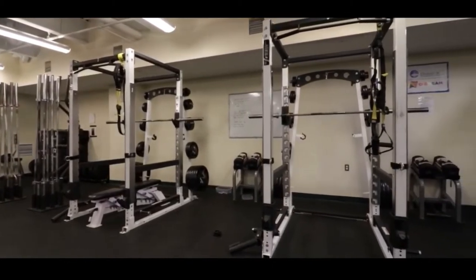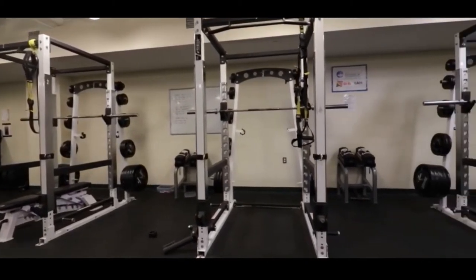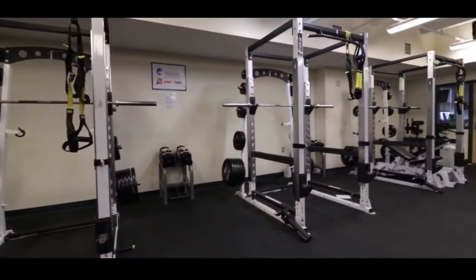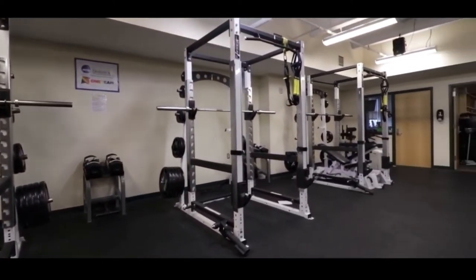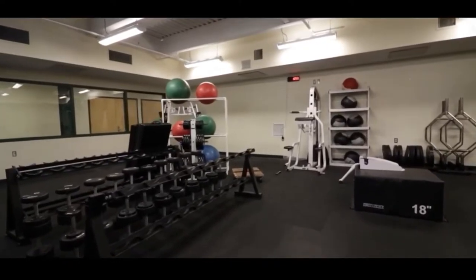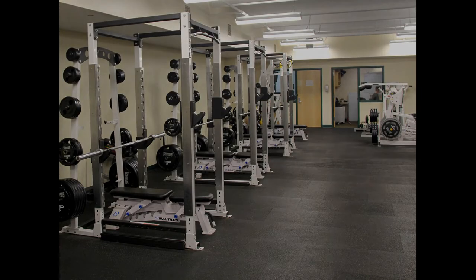The bottom floor of the athletic facility is home to our varsity weight room, which is accessible to all of our varsity athletic programs. We are very fortunate to have four strength coaches work with our program, both in-season and out. In-season, they stress durability and injury prevention with our team, while transitioning to a relative strength model in the off-season to establish strength, athleticism, and conditioning.